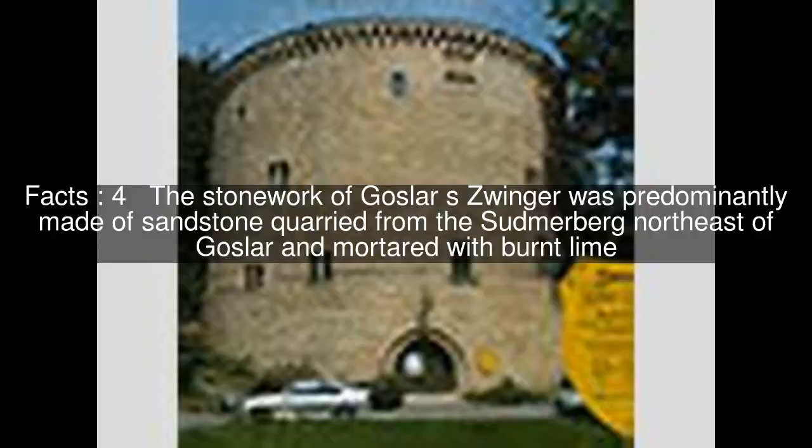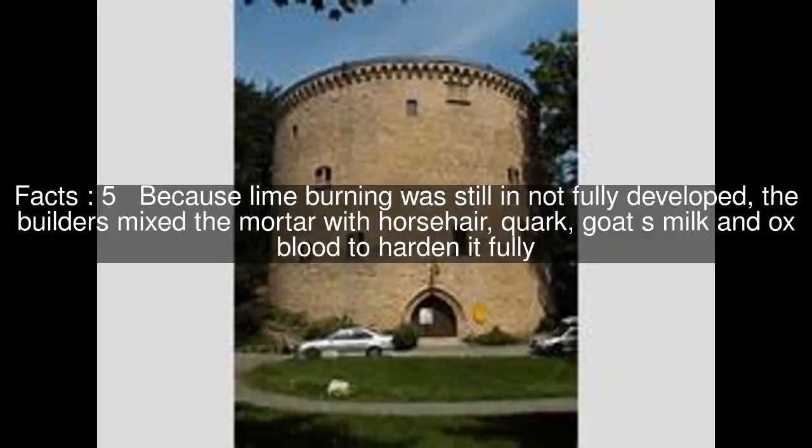The stonework of Goslar's Zwinger was predominantly made of sandstone quarried from the Sudmerburg northeast of Goslar and mortared with burnt lime. Because lime burning was still not fully developed, the builders mixed the mortar with horsehair, quark, goat's milk and ox blood to harden it fully.